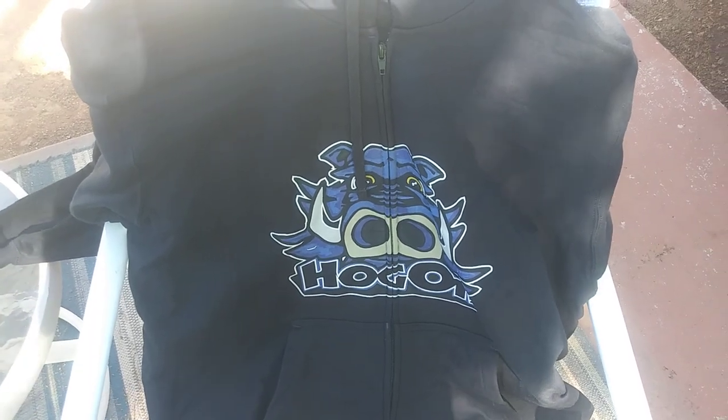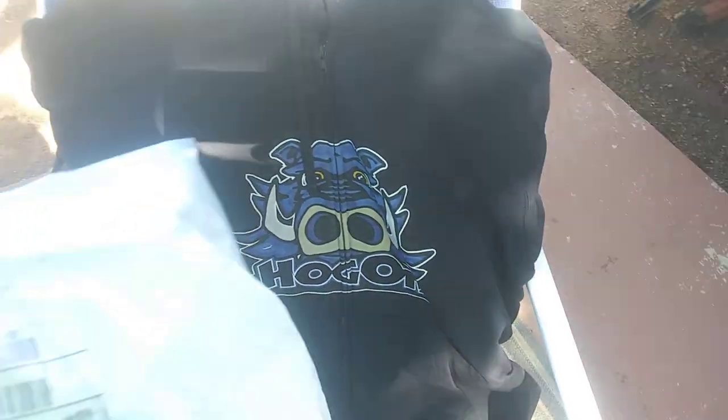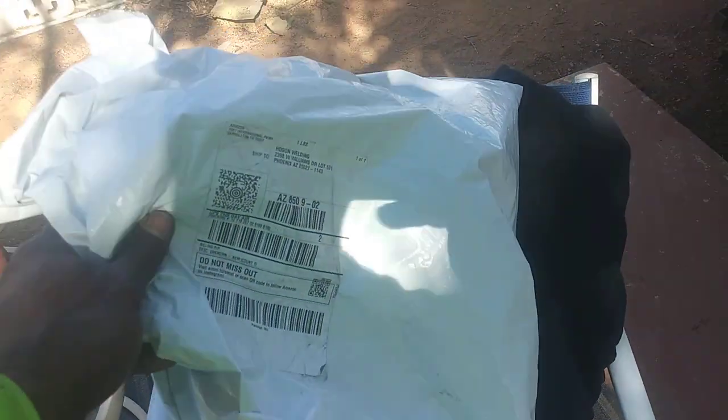What's going on family? Wanted to check in with you for a second. This is the black silk hoodie. When you do get yours in, when you order your t-shirts, sweaters, hoodies or whatnot, they'll come in a plastic bag like this.